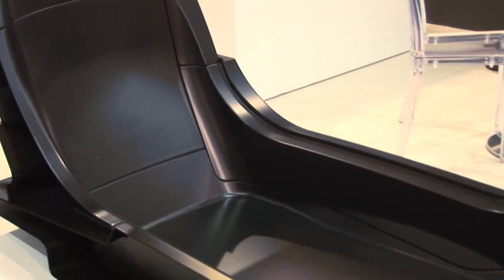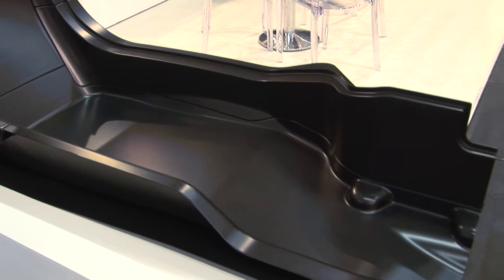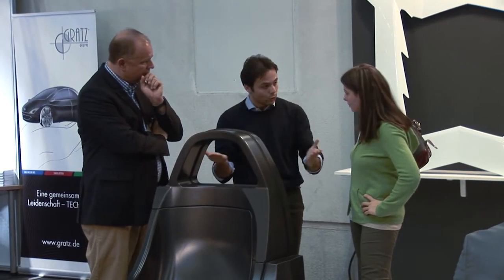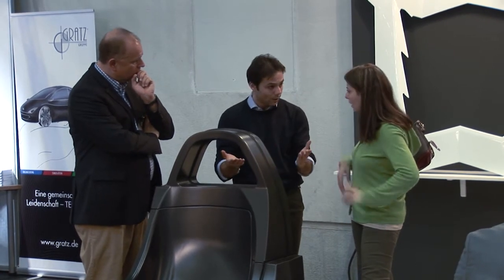Describe what you brought to the show and the types of products that you're actually showing here. The type we're showing here is mainly very good structural products like this monocoque, or class A high-class surface products like this monocoque. It's developed and built by our company just to be a technological sample, a carrier to show our customers what we are able to produce in size, in different designs, and still keep the highest material specifications. Even the design is not easy to keep.